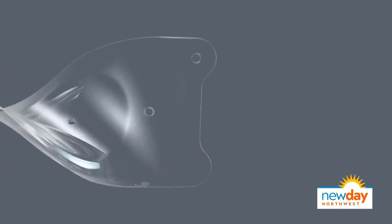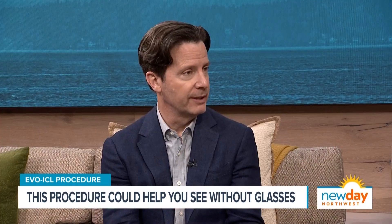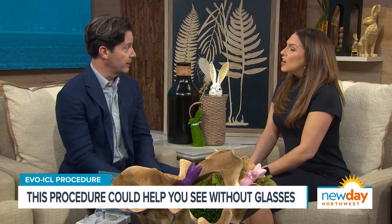We're seeing a computer rendering of it right now, and you can see it's bending and moving — so this is very flexible. You don't feel it, right? Right. Very thin, very flexible. You can't feel it. It stays in. It's intended to be permanently in your eye but could be removed if for any reason you wanted to, and I've not done that because everyone's happy with it. It's 99.4% of people are very satisfied with it.